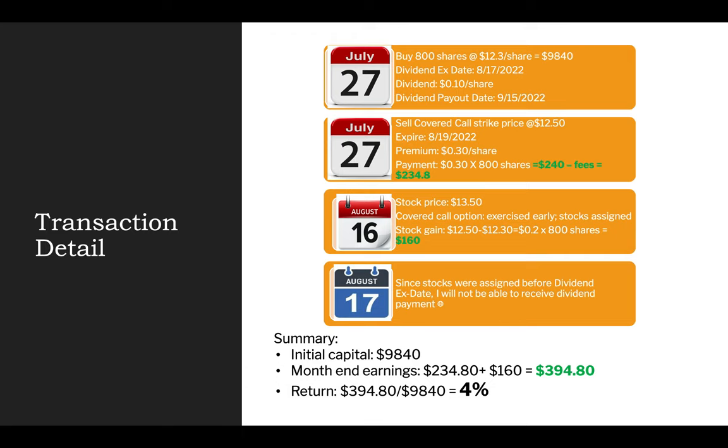The stock did fairly well. On August 16th, the day before the dividend ex-date, the stock closed at $13.50. When I woke up the next day on August 17th, I was surprised to find out that I no longer owned the 800 shares of Horizon stock. My covered call option had been exercised the night before, and I was forced to sell the 800 shares at my strike price of $12.50.